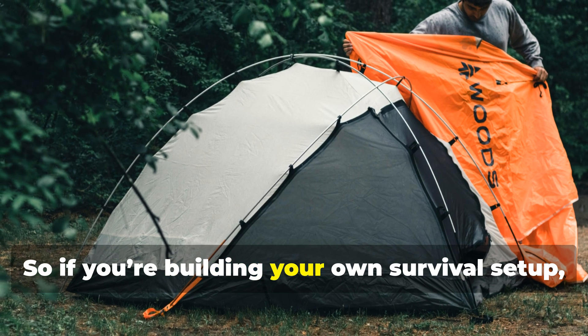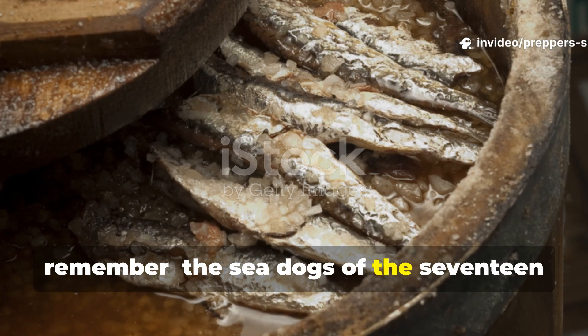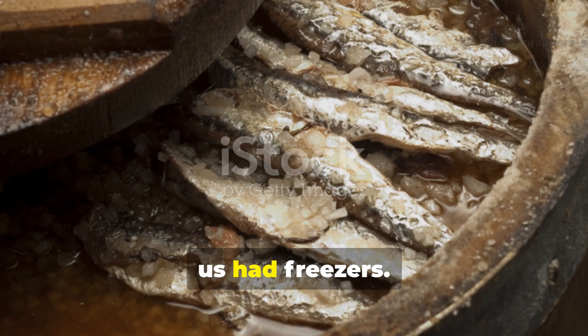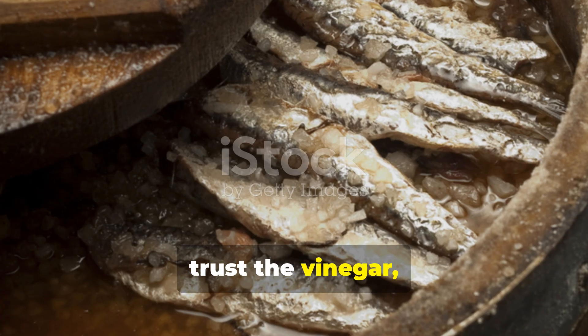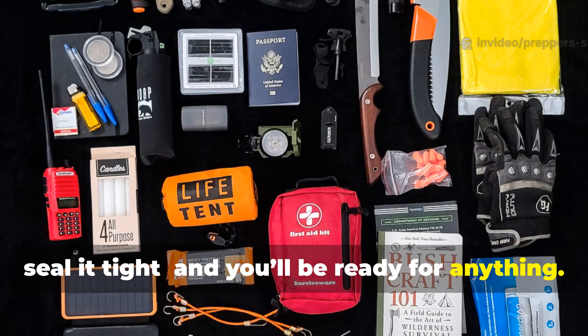So, if you're building your own survival setup, remember: the sea dogs of the 1700s figured it out long before any of us had freezers. Respect the salt, trust the vinegar, seal it tight, and you'll be ready for anything.